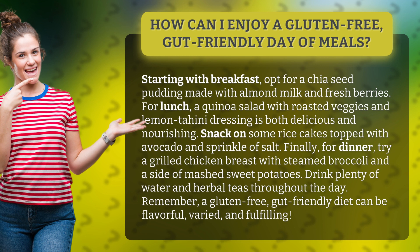For lunch, a quinoa salad with roasted veggies and lemon tahini dressing is both delicious and nourishing. Snack on some rice cakes topped with avocado and a sprinkle of salt.